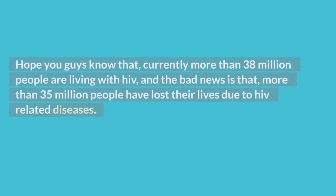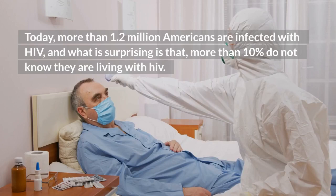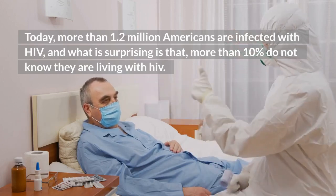Currently, more than 38 million people are living with HIV, and more than 35 million people have lost their lives due to HIV-related diseases. Today, more than 1.2 million Americans are infected with HIV, and what is surprising is that more than 10% do not know they are living with HIV.